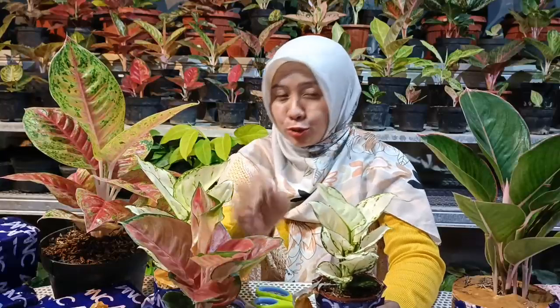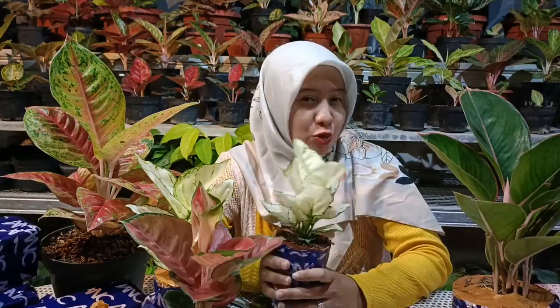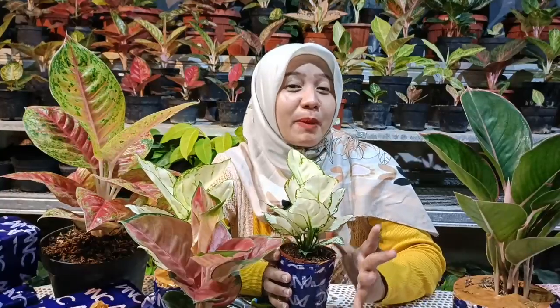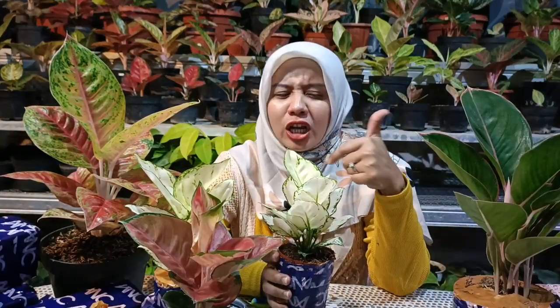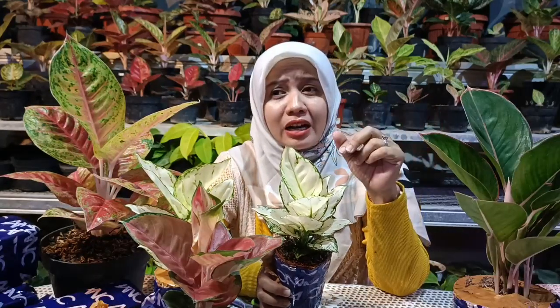Jangan putus asa walaupun sekarang ada yang bilang minta harga murah. Harga murah itu biasanya ada beberapa spek yang ditawarkan, mulai dari jumlah daun, warna daun, hingga bentuk performa tanamannya. Untuk harga memang sangat terjangkau dibandingkan dulu. Bayangkan saja, untuk super white sebesar ini dulu bisa mencapai 200 sampai 500 ribu, namun kini bisa didapatkan hanya 55 ribu, bahkan ada yang menawarkan dua tanaman dengan harga 100 ribu.